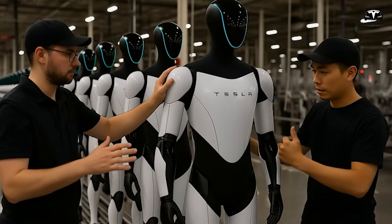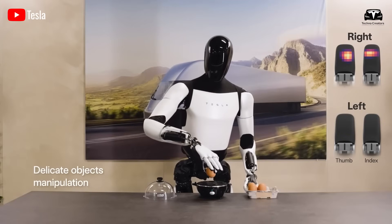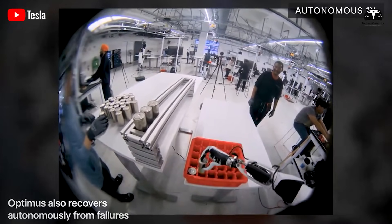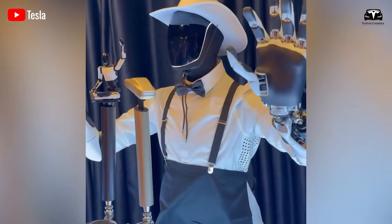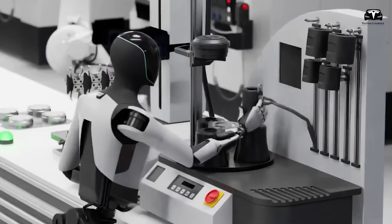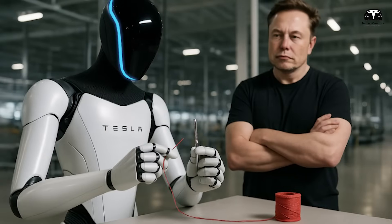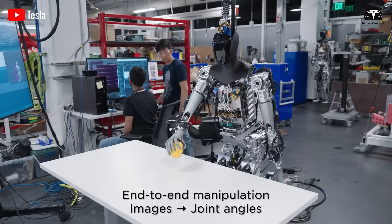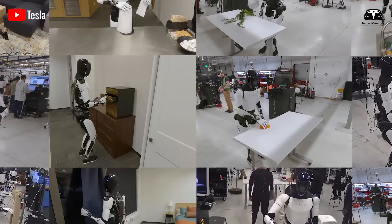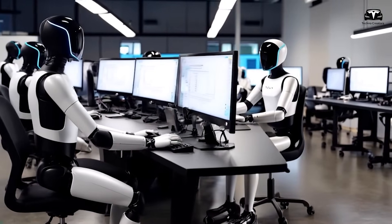This is not just a minor upgrade — it positions Optimus in a performance category where it can complete an entire day's work without interruption. If one considers the energy draw of 26 actuators per arm plus full body stabilization, visual processing, and AI compute requirements, achieving this level of endurance marks a significant engineering victory. Tests conducted within Tesla's Fremont facility have shown that Optimus can run two continuous work shifts covering approximately 30,000 steps of walking, 500 object lifts, and over 40 tasks involving manipulation of tools before requiring a recharge.